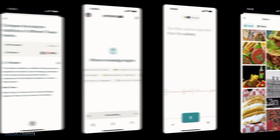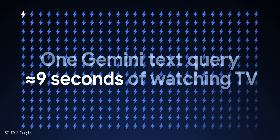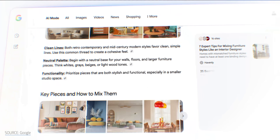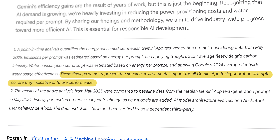The best we can do is speculate, but that speculation is constantly changing as the technology does. In the meantime, many of us are left wondering why our bills are jumping when our own energy use isn't. In August, Google released a technical report outlining the resource consumption of its Gemini model. Google claims the typical Gemini text prompt uses about 0.24Wh of energy — about 9 seconds of TV time. However, AI users are already racking up billions of prompts every day, and those prompts are weighing on our wallets. It's also worth reading the fine print: these numbers haven't been verified by a third party, and as stated in a press release footnote, these findings do not represent the specific environmental impact for all Gemini text generation prompts, nor are they indicative of future performance.